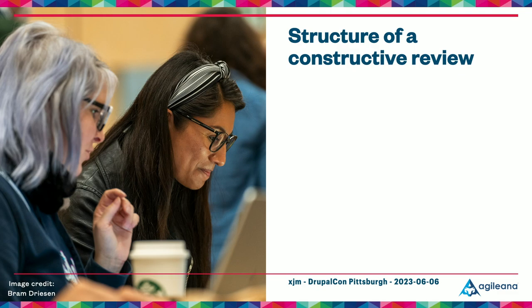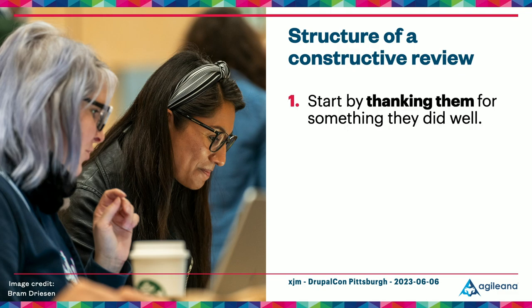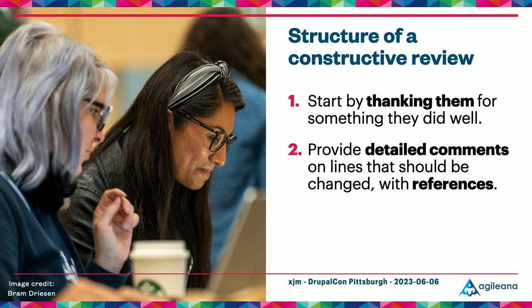I structure my code reviews in three parts to improve the chances they'll be well received. I try to always start by thanking the author for something specific they did well — that helps them read the review positively and shows I'm aware of the work that's gone into their code. If you dive straight into asking someone to change this, that, and the other thing, it might seem like you've missed the big picture. Next, in my comments about specific lines I try to provide references backing up my recommendations — even if you've seen a certain problem a hundred times, the author may not have, so provide references to policy documentation or other relevant code.